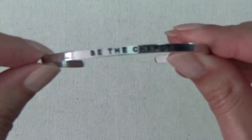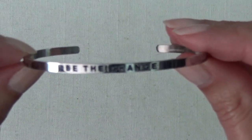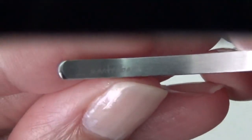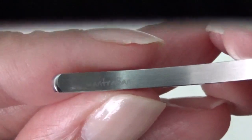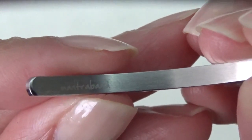Cuff bracelet. That one says 'Be the Change.' And there is a mark in here — I think that says Mantra Band.